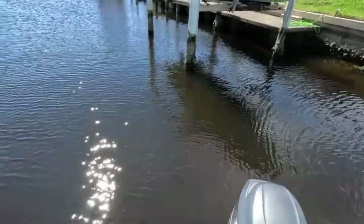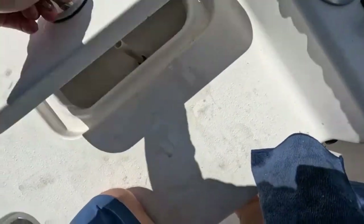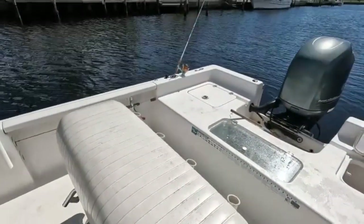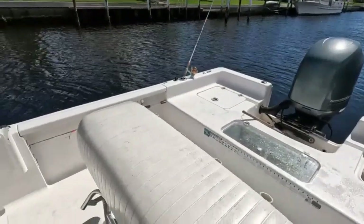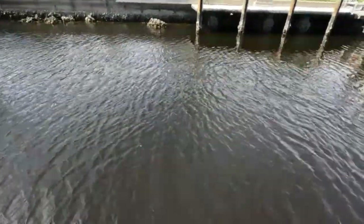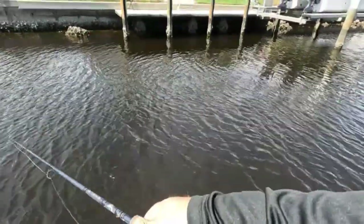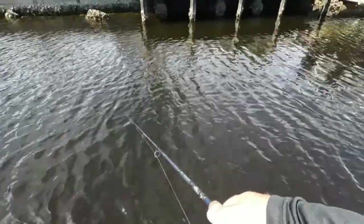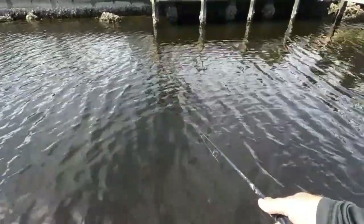They broke my line and ripped my hook — whatever that was, it was big. We've got one mangrove snapper so far. Then we noticed our live well pump isn't working — joys of owning a boat, y'all. Let's see if we can get some more and throw right back where I just was. So far we've gotten three catches — three mangroves. Sunshine's was the first one, small. Mine was the second, small. Then that third keeper.